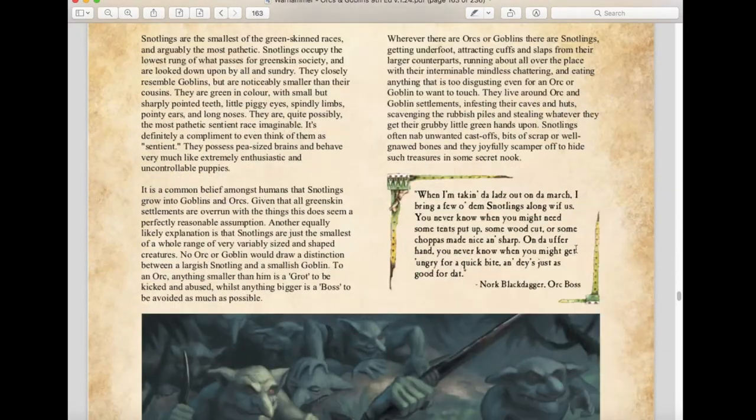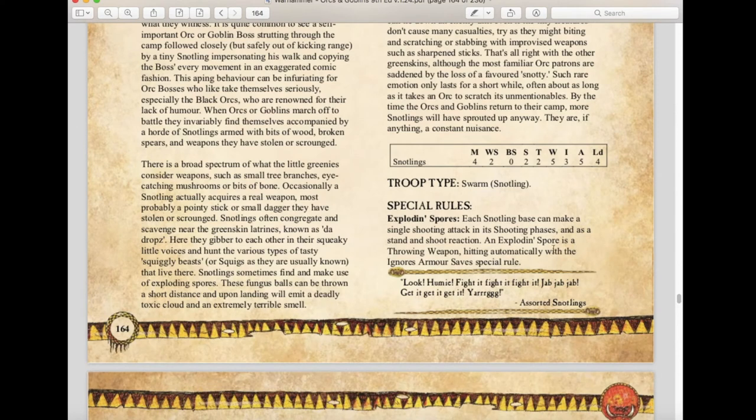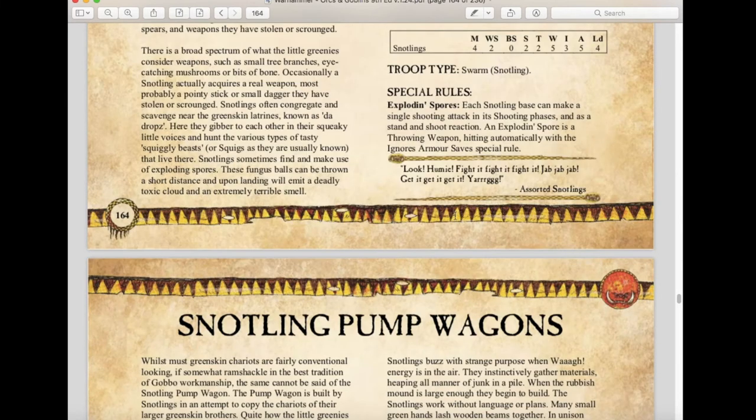Snotlings have their horrifically bad stats but still have Exploding Spores — which automatically hit and automatically ignore armor saves. Interestingly, if you take your Snotlings and fire on a Steam Tank, you could actually kill it quickly if you roll enough sixes, which is fun to think about.